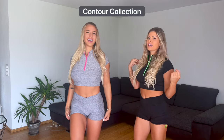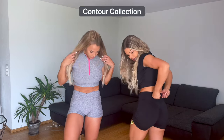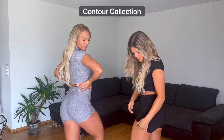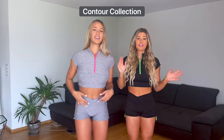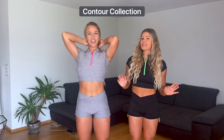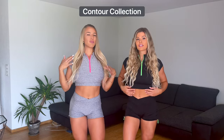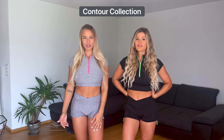It looks so cool — I love the style of this shirt. It's different from the other sets they have. Also look at the shorts: they have a scrunch bum and you can adjust the shorts here. We love it, and the material as always is perfect. It actually gets better and better with every drop they have — it's insane.